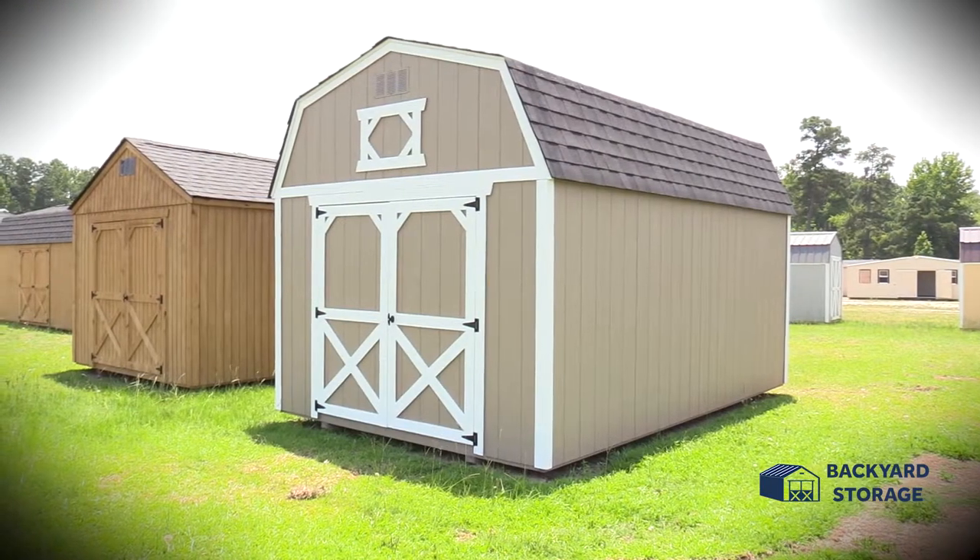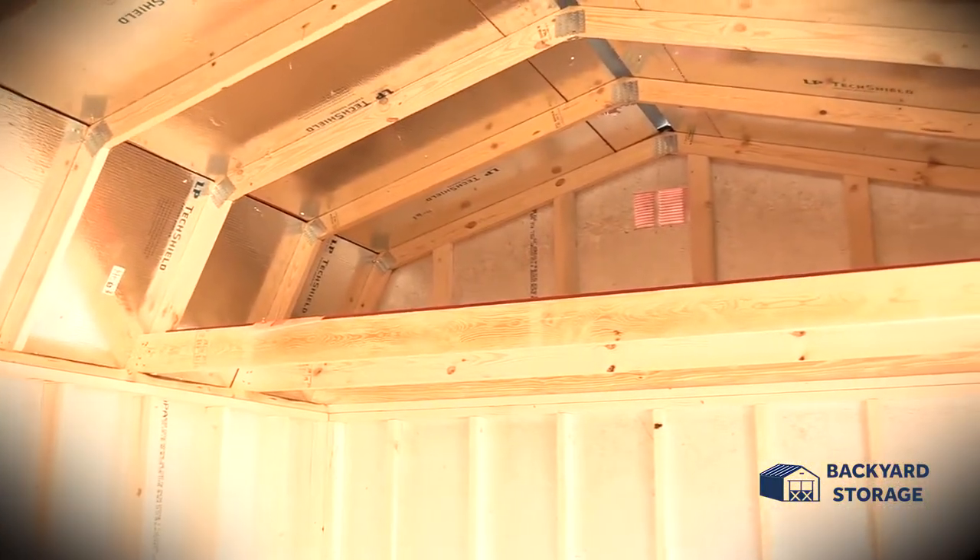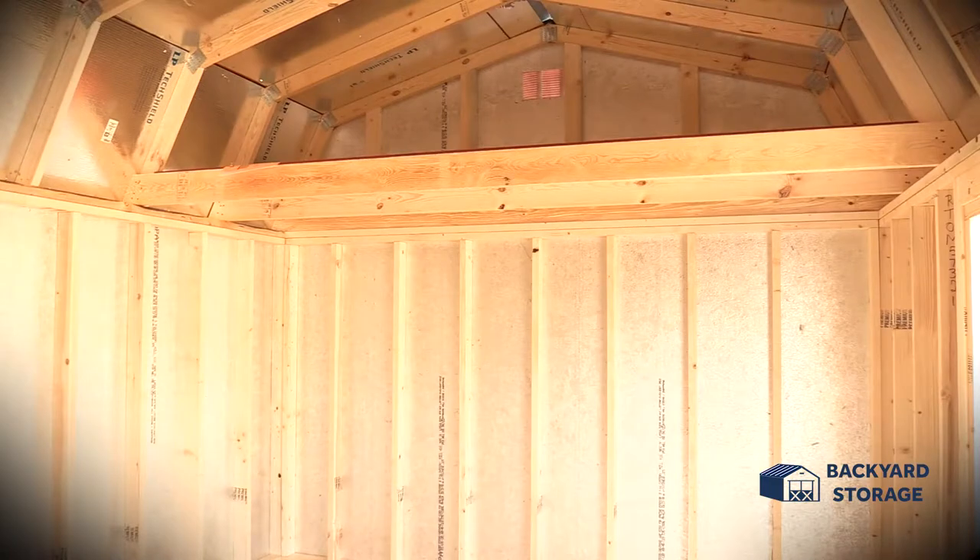When storage space is at a premium, barn sheds deliver. Most include a lofted area typically spanning the width of the building. Lofts make storing seasonal decorations easy and convenient.